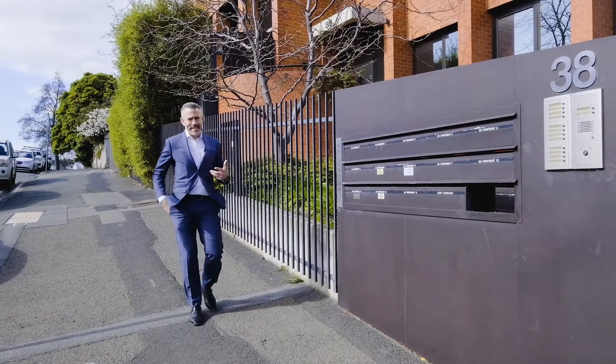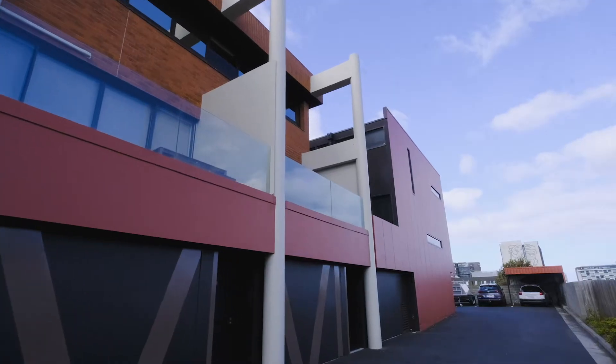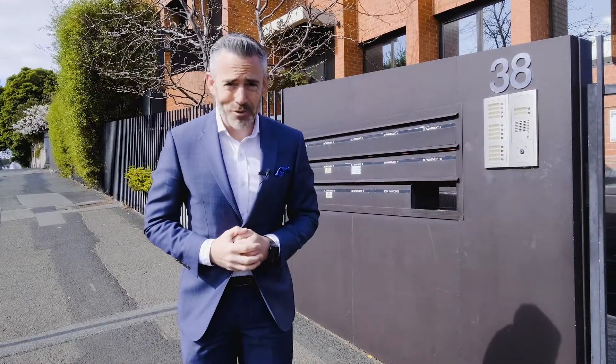I talk to a lot of people who are looking to downsize and they love the idea of an inner-city lock-up and leave property, but they often struggle with the issue of parking.